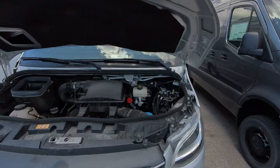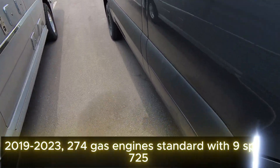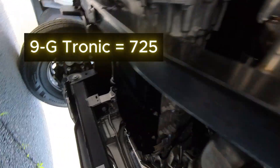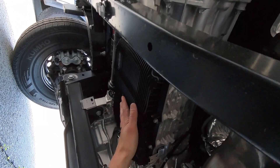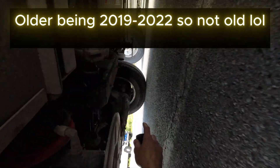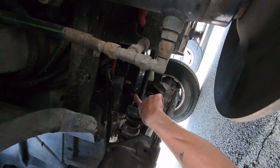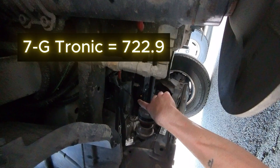As far as transmissions go, 2023 and up is going to have the 9G-Tronic 9-speed automatic transmission, which you can identify by the plastic transmission pan. It has much smoother shifts — honestly a really nice transmission. Moving over to the older 642 diesel engine, around the 2020 Sprinter, you have this style transmission with a metal pan — that's a 7229 — which is a bottom-fill with no dipstick.